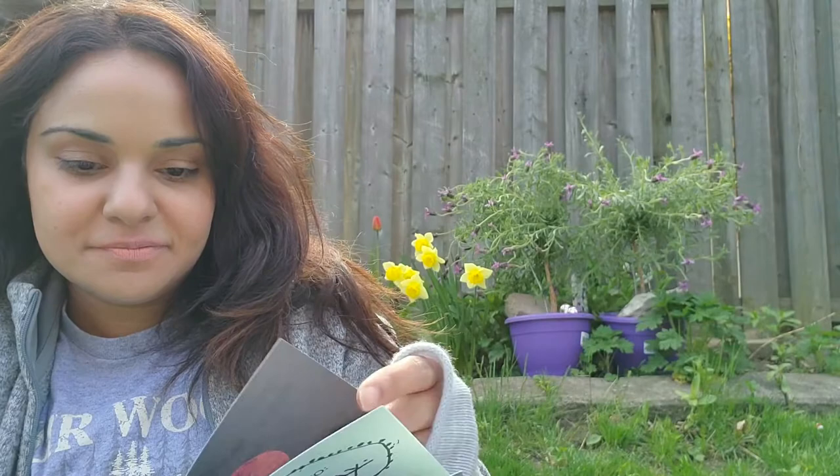It's a sugar maple leaf. Every autumn, you can find orange, red, and yellow leaves scattered like a blanket across the forest floor. Most sugar maple leaves have five points. These bright red leaves can grow as large as an adult's hand. They fall from trees that can grow over 25 meters tall. Sugar maples get their name from their sweet sap. People drill a hole in the tree trunk to collect the sap. Then they boil it to make maple syrup.